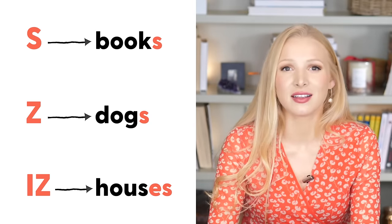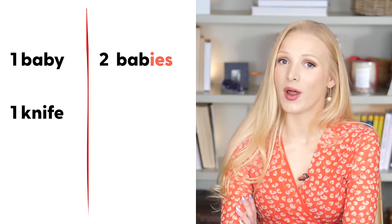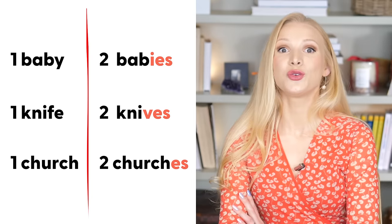We're going to talk about those three sounds in detail today and I'm going to teach you how to decide which one to use. But first I want to mention the spelling of irregular plural nouns — they're not made by just adding an S. You sometimes need to add a letter or two or completely change the spelling. For example: one baby, two babies; one knife, two knives; one church, two churches.